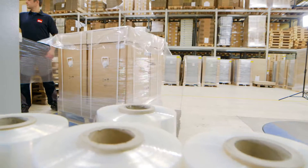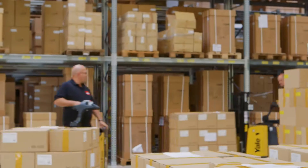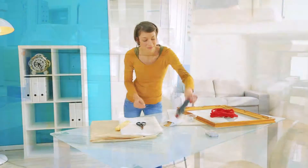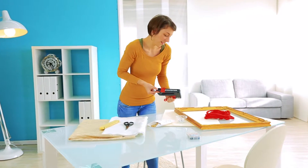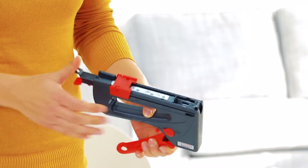Novus products are available across the globe from specialist hardware retailers as well as from do-it-yourself stores. This is where exclusive retail partners provide the right sales strategies. Following the principle of good, better, best, we provide our retail partners with an ingenious range of products so that the consumer finds exactly the right tool for the job that needs doing.